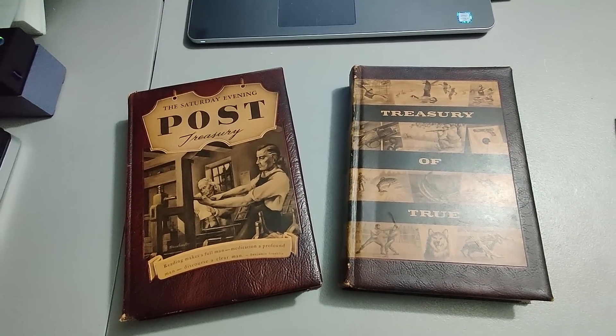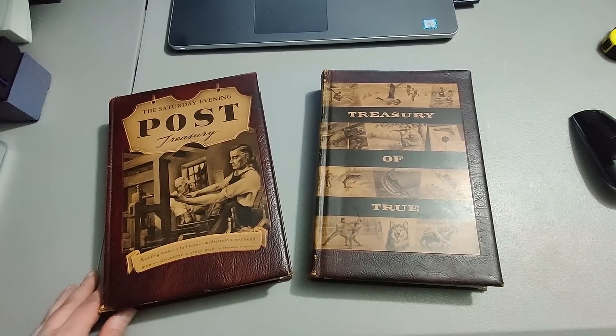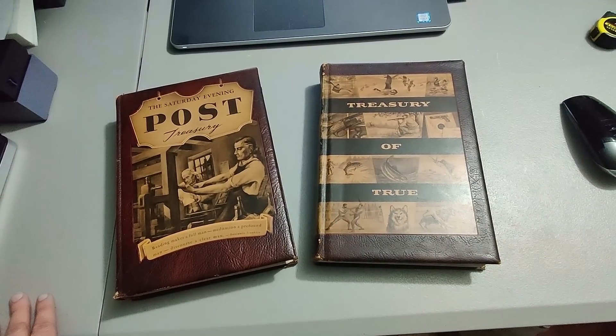Here are a couple of older books — Treasury of True and Post Treasury. I picked them up probably three or four years ago; definitely don't have much into them. Sold them for $18 and I'm happy to see them go.